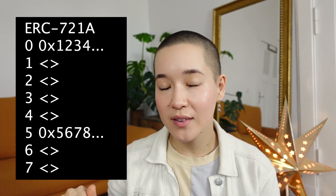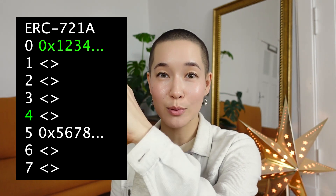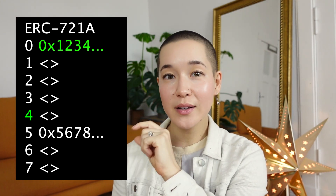What the ERC721A smart contract does is it only sets your address for the first token that you minted, and then it leaves all of the rest of the token addresses blank. Say that you minted five tokens — your Ethereum address would be saved next to the first token that you bought, and then the next four would be blank. The next person who does a bulk mint will have their address saved next to the next token ID, and then the rest of the ones that they bought will be blank. When you need to find out who owns, let's say, token number four, it will find token number four, see that it's blank, and then search upwards to find the address that owns it. It then knows that all of those blank addresses in that chunk belong to that address, and these blank ones belong to this address. This saves a lot of gas because the address only needs to be saved once per bulk mint instead of once per item minted.